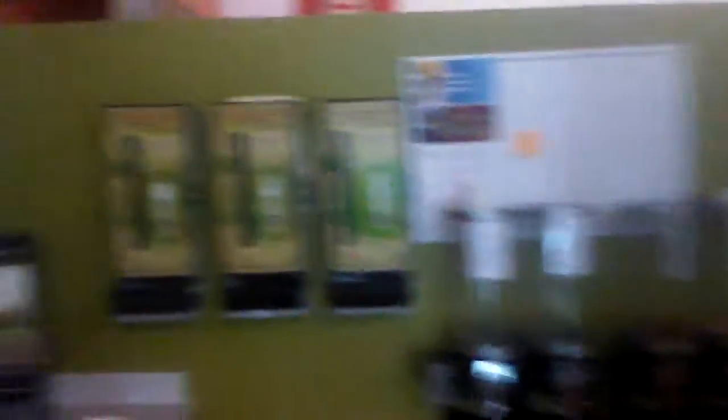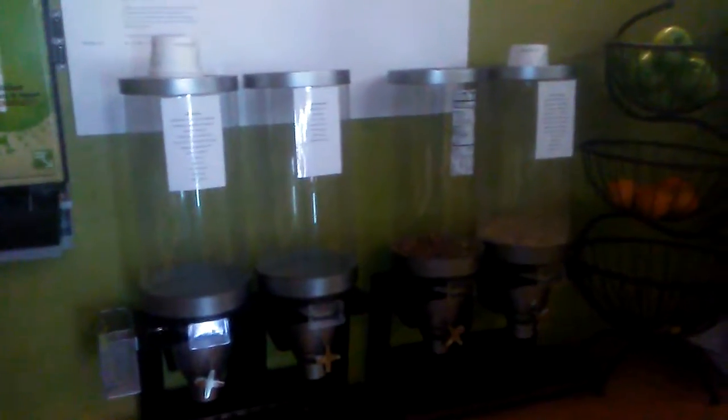They've got these little vending machines here, an ice machine, more fruit and cereal. That's the dispensary — nuts, Cheerios, oatmeal and stuff — and condiments. Pretty cool, huh?